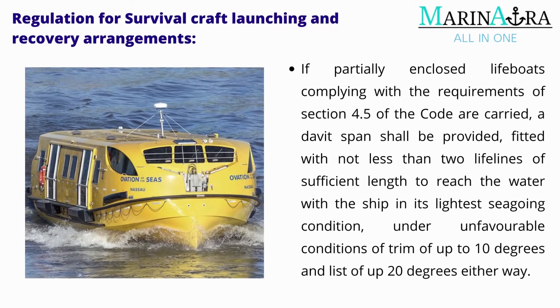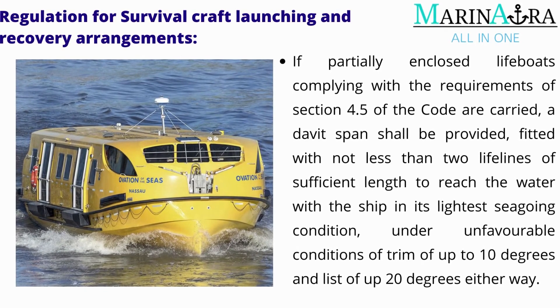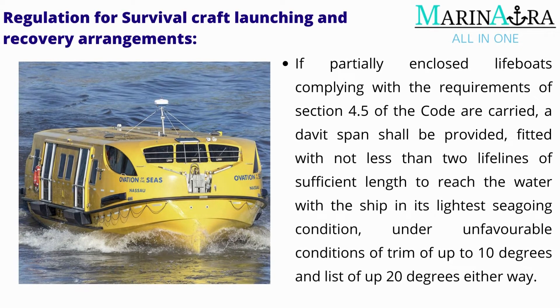If partially enclosed lifeboats complying with the requirements of Section 4.5 of the Code are carried, a davit span shall be provided, fitted with not less than two lifelines of sufficient length to reach the water with the ship in its lightest seagoing condition, under unfavorable conditions of trim of up to 10 degrees and list of up to 20 degrees either way.